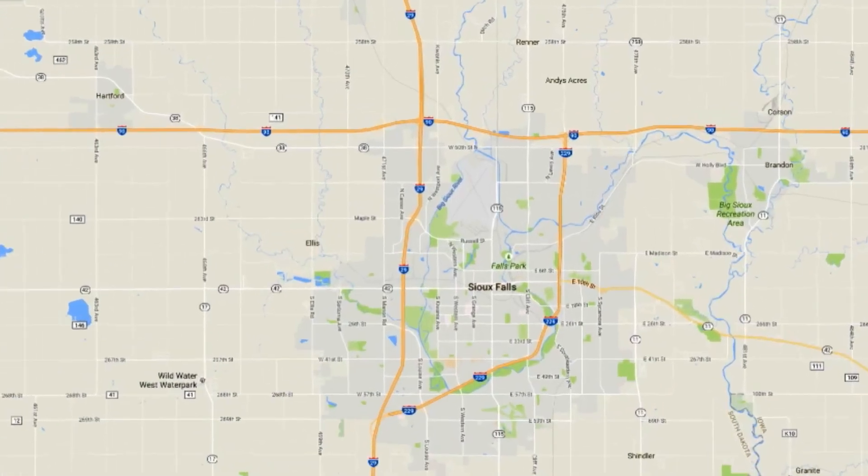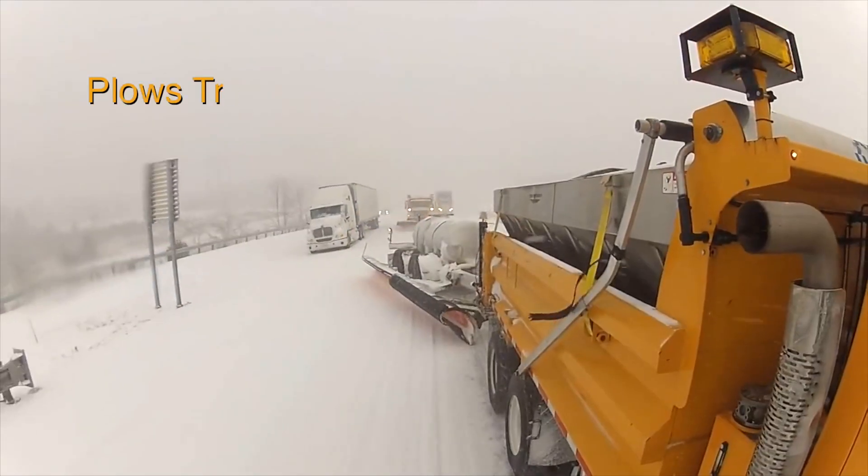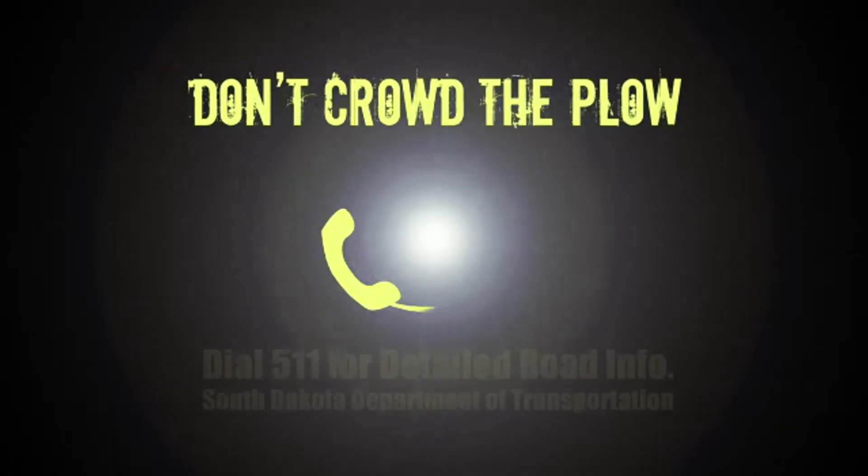This truck will be on the multi-lane interstates from the Renter exit to the T-exit, where it's four lanes wide. Drive slow, drive cautiously. When you come up on us, use caution and don't crowd the plow.